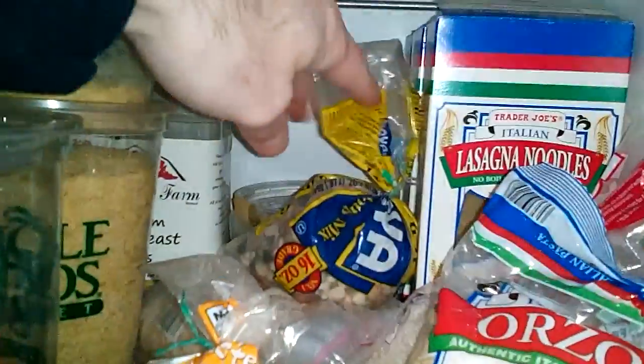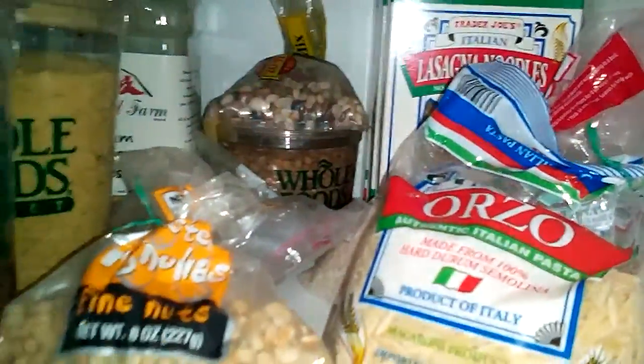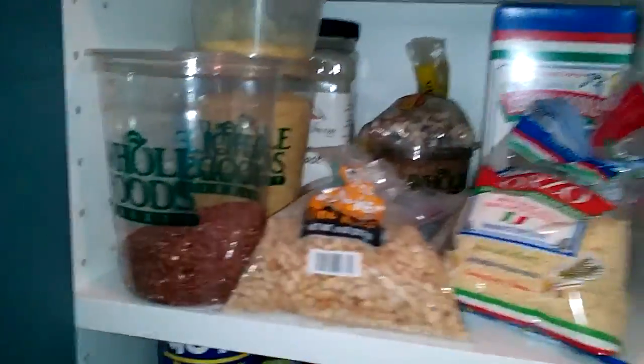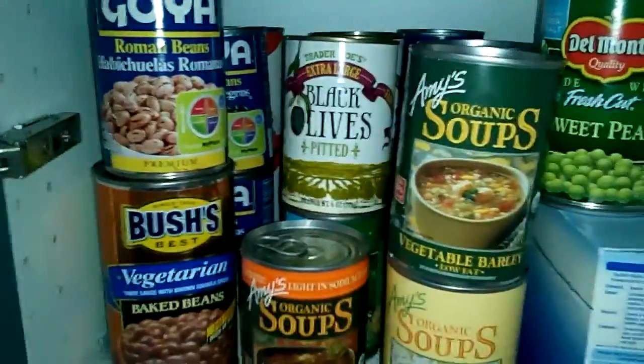Nutritional yeast is a good supplement — it has a lot of B vitamins including B12, and it has a cheese taste to it. We also eat a lot of quinoa; we've got 10 pounds of tricolor quinoa coming in the mail.